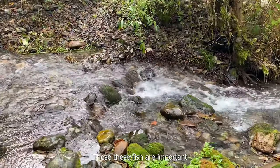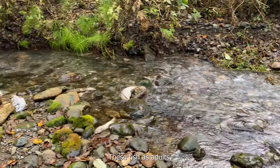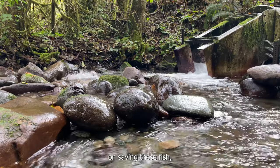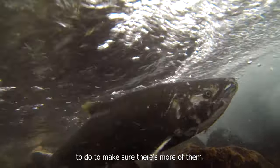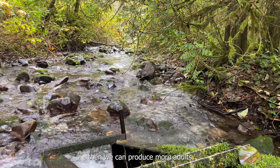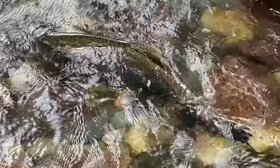These fish are important to the tribes — the Duwamish, the Muckleshoot tribes. These fish as adults, we know that orcas are feeding fairly heavily on them. There's a lot of emphasis on saving these fish, but these fish in general are going to tell us what we need to do to make sure there's more of them. If we can provide the most meaningful restoration possible, then we can produce more adults that benefit everybody — orcas and humans alike.